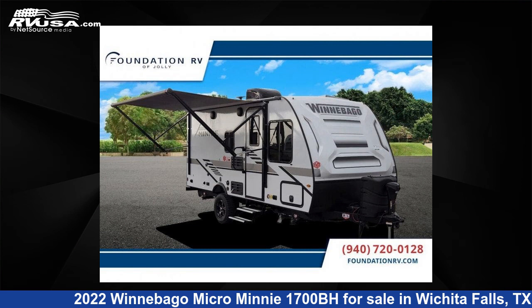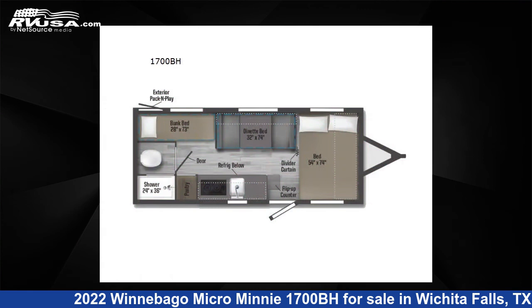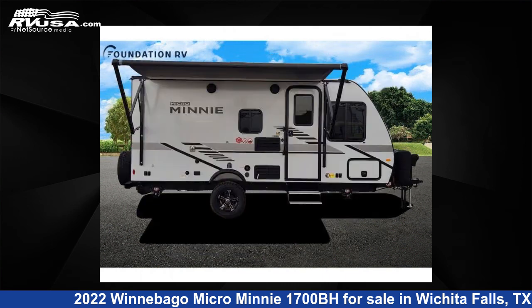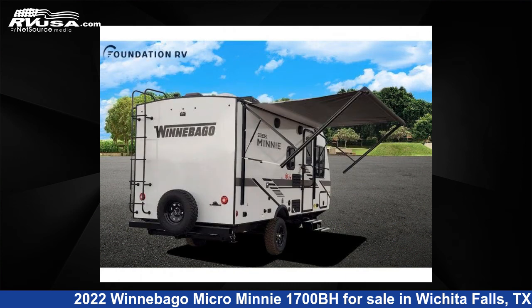This 2022 Winnebago Micro Mini 1700BH is a travel trailer RV located in Wichita Falls, TX, and is offered for sale by Foundation RV. This new Winnebago is 20 feet 0 inches in length and features sleeping for 5 and 31 gallons fresh water capacity. The floor plan layout features a bunkhouse.